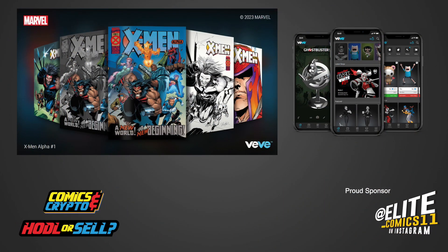What is up my Comics and Crypto Critters, and welcome back to Sell It, where we tell you why we are going to sell X-Men Alpha number one. As always, this is not financial advice, but purely for entertainment purposes only.